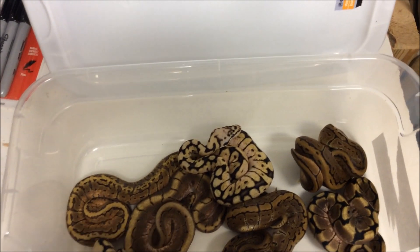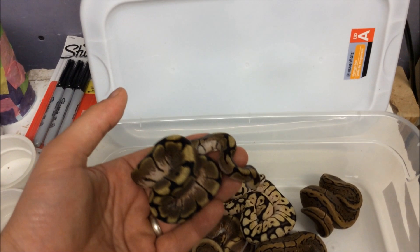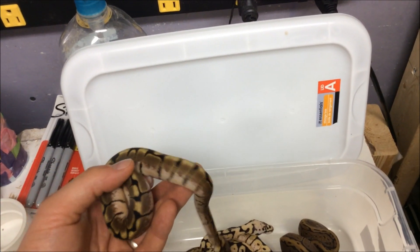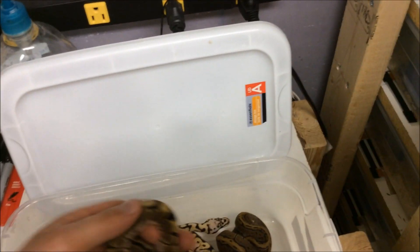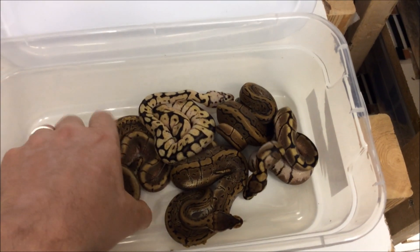And then we've got a spider — it's actually a pretty decent looking spider.